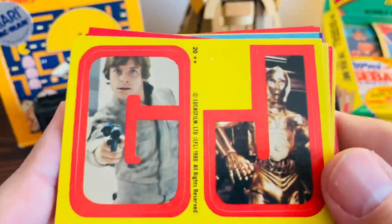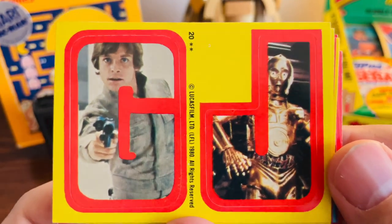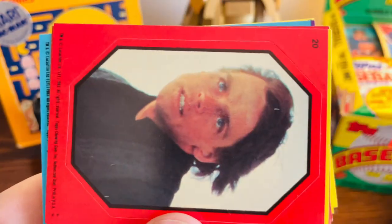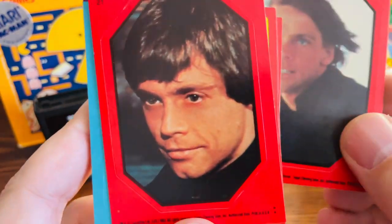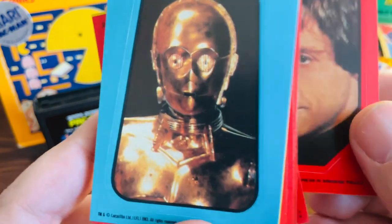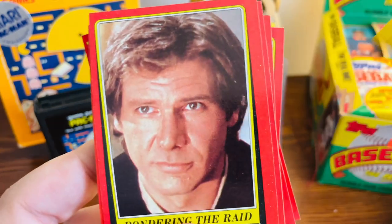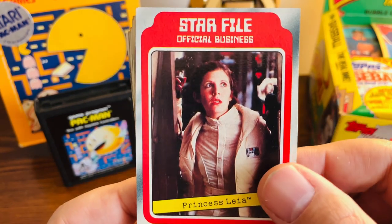Some more sticker cards — these are really cool. These are from the Empire set in 1980. We have Luke and C-3PO together, one of Vader, Han and Yoda together, another one of Vader, and just Luke by himself. And these stickers are from Return of the Jedi — then we got C-3PO, great shot of him, and another one of Han. Once again you can see how the cut on the cards is not so great.